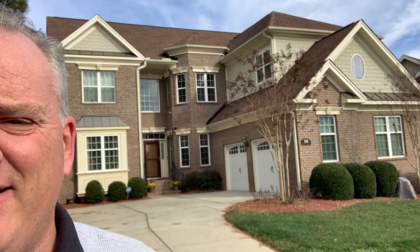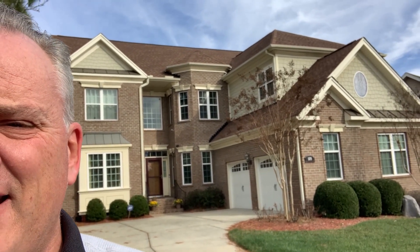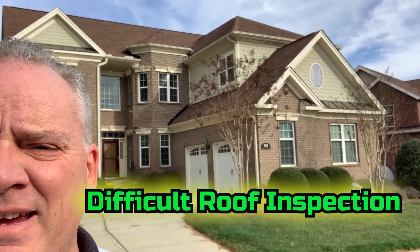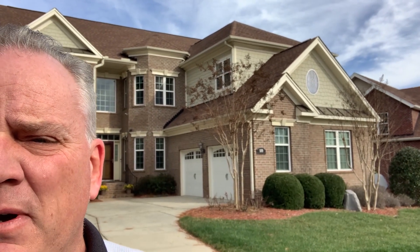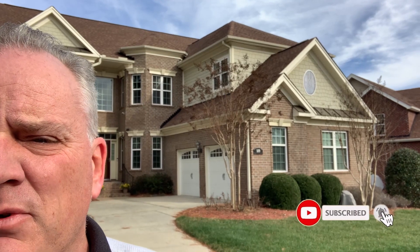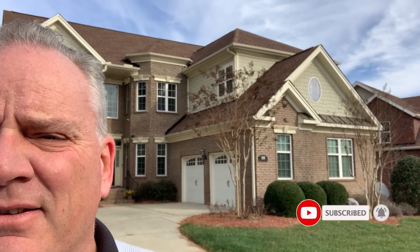Look at this house — it doesn't give us a whole lot of access to get onto. But if you look right here, we're gonna climb up this spot. That peak actually does get to that second level, so it's a little bit tricky. We're gonna climb up that edge. It's a 10-12, not a 12-12, so we should be able to do okay. Stick with me as I walk on this roof.